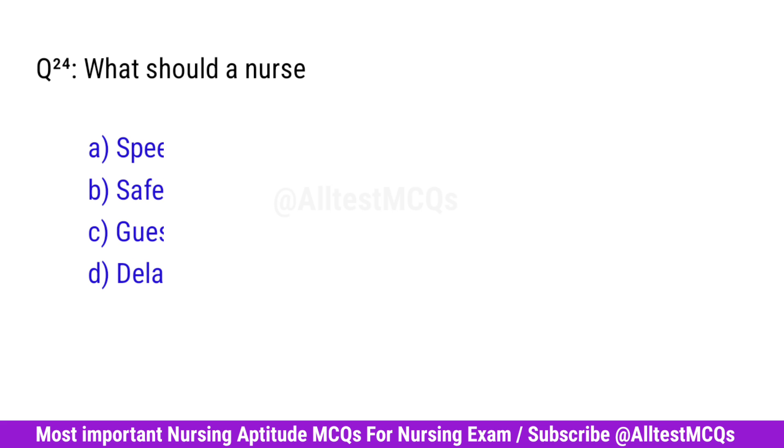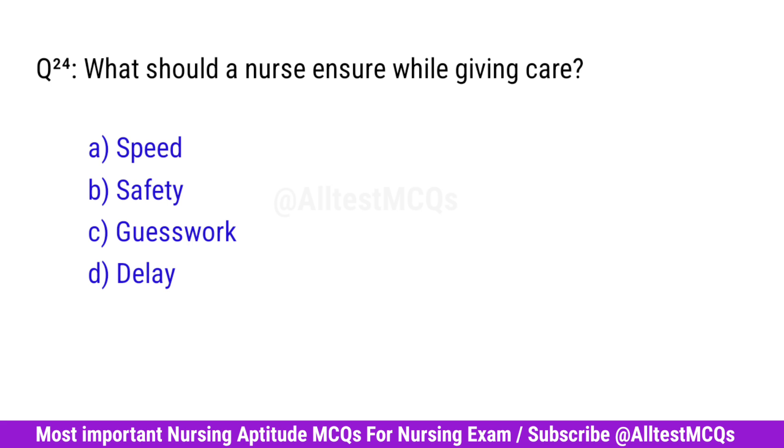Question No. 24. What should a nurse ensure while giving care? Right option is B. Safety.